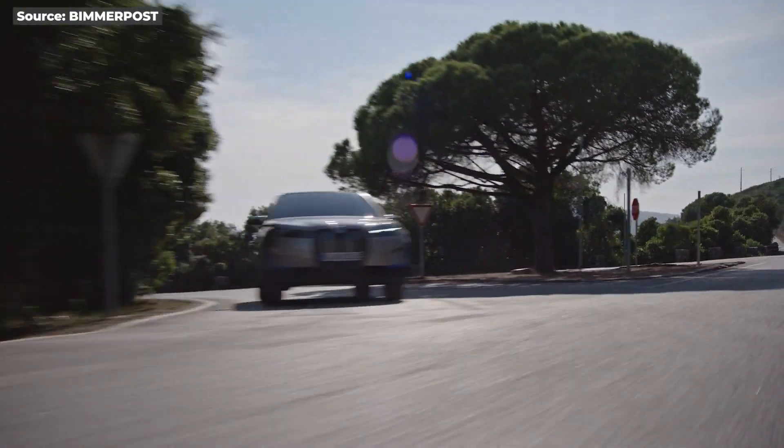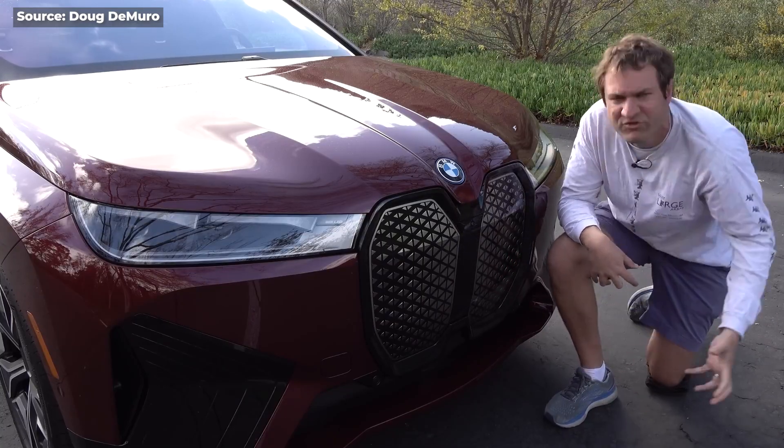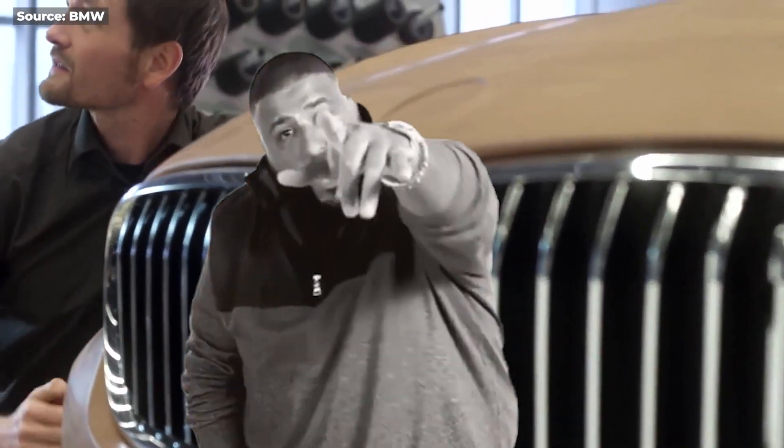And get this — the new electric cars don't even need the giant grille for cooling, which doesn't justify BMW's design decisions. I'm not saying it can't be bigger; it just needs better design execution.